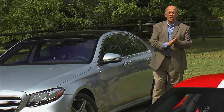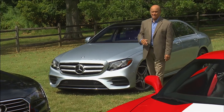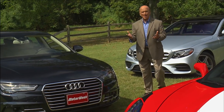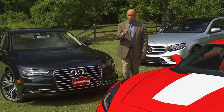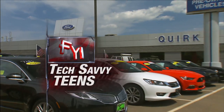New cars today are getting smarter and smarter, with more new technology being added at every turn — some of it not so easy to figure out, even for seasoned car shoppers. But for the youngest generation who've grown up with high-tech at their fingertips, it's an everyday thing. And that's why one dealership near Boston has turned to tech-savvy teens for help. We sent our FYI reporter Lauren Morrison there for a lesson.